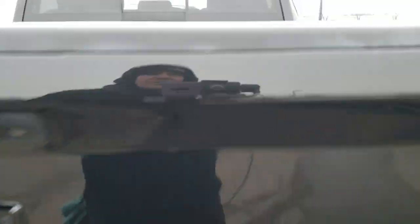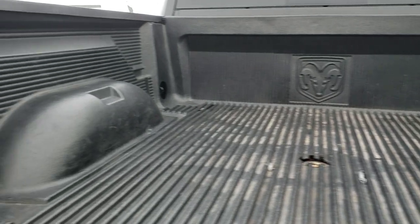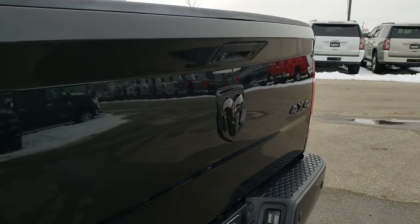Has the backup camera, locking tailgate, a drop-in bed liner, gooseneck hitch, and seven-pin wiring. The tailgate is in pretty nice condition.